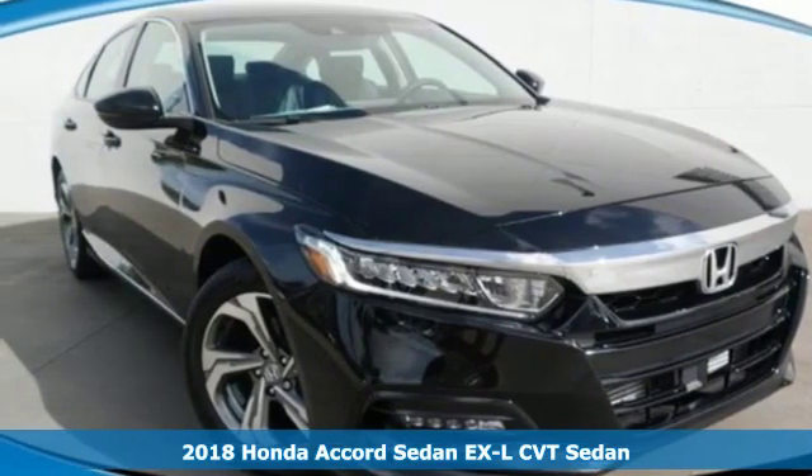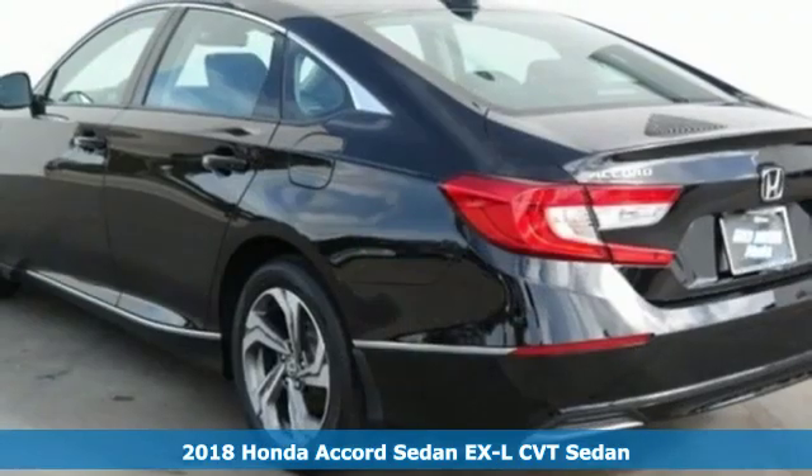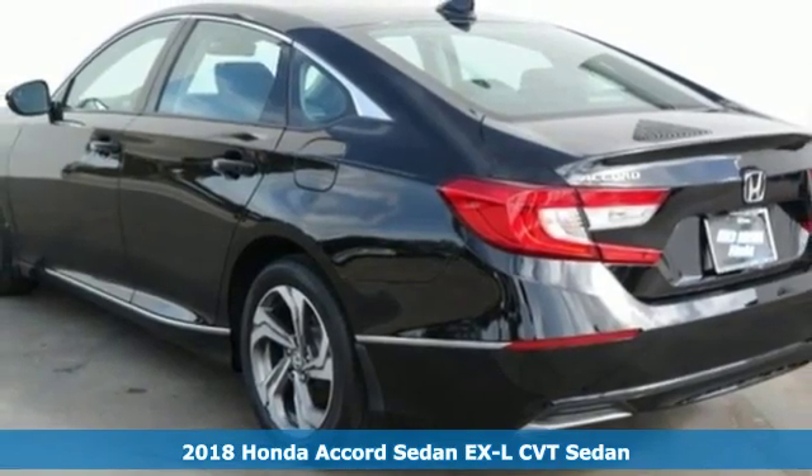Here's a new 2018 Honda Accord sedan. It's Honda, so longevity comes standard.